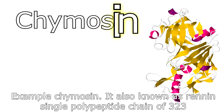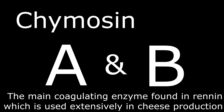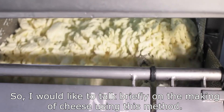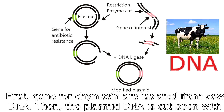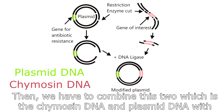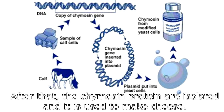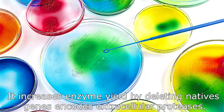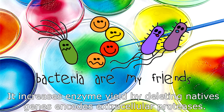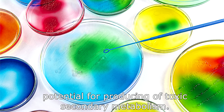An example is chymosin, also known as rennin — a single polypeptide chain of 323 amino acids possessing two types, A and B. It is the main coagulating enzyme found in rennet, used extensively in cheese production. To produce it, genes for chymosin are isolated from cow DNA, plasmid DNA is cut open with restriction enzymes, and the chymosin DNA and plasmid DNA are combined using ligase. The recombinant DNA is put into bacteria through transformation, chymosin protein is expressed in bacterial cells, then isolated and used to make cheese. The advantages include improved microbial production, increased enzyme yield by deleting native genes, and modified fungal production strains to reduce or eliminate toxic secondary metabolites.